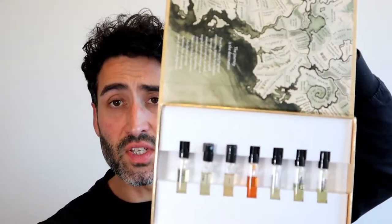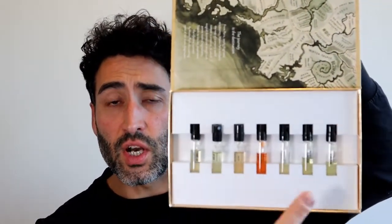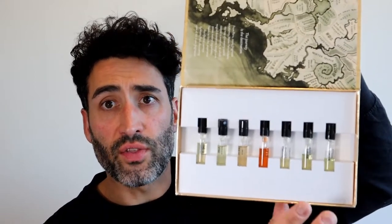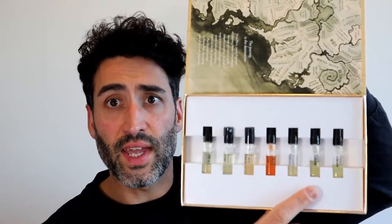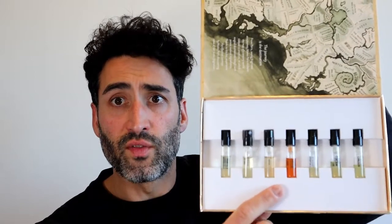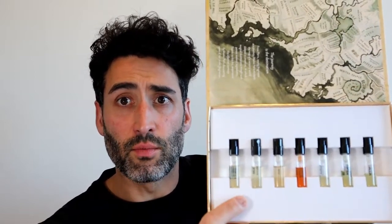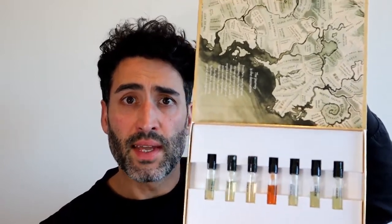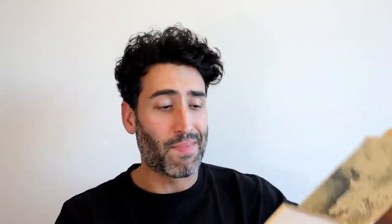What we've got here is seven fragrances in total. There are three leather fragrances which are unisex, two more unisex fragrances, and two female-marketed fragrances. I'm going to touch on each of these and give a little more detail on the standout ones.